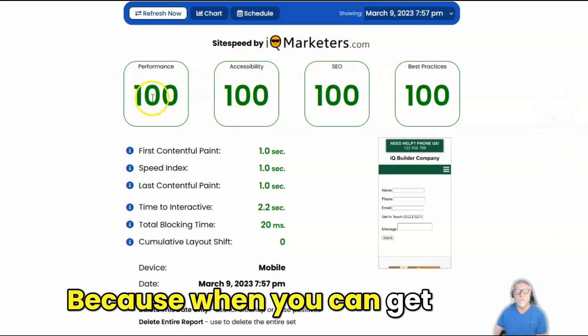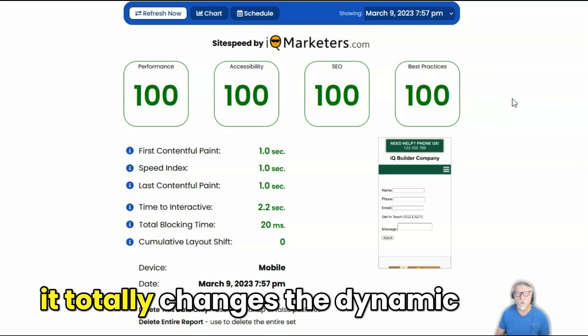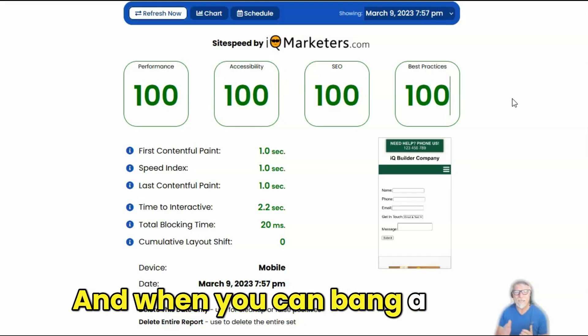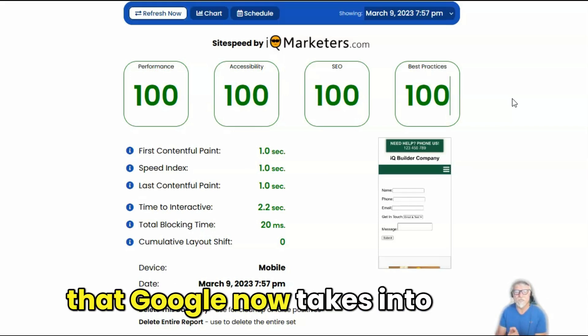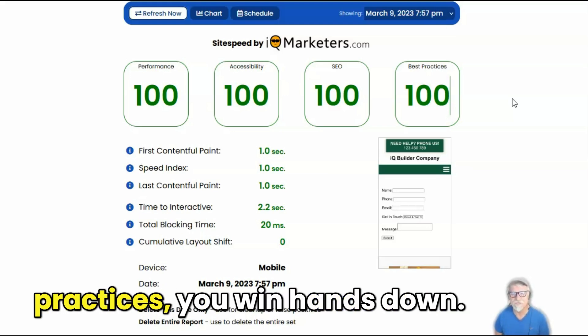Because when you can get speeds this fast on your website, it totally changes the dynamic of how much of the traffic out there for any given keyword you're going to be able to pull in. And when you can bang a hundred out across the board on all four of the factors that Google now takes into consideration — performance, accessibility, SEO, and best practices — you win hands down.